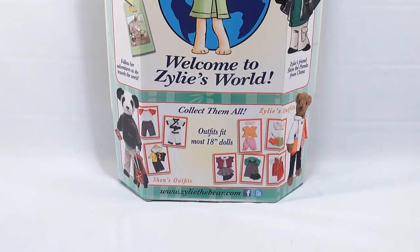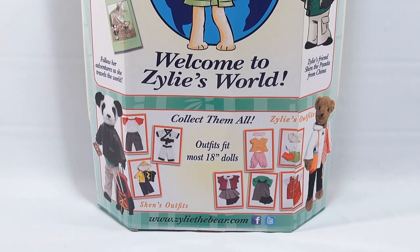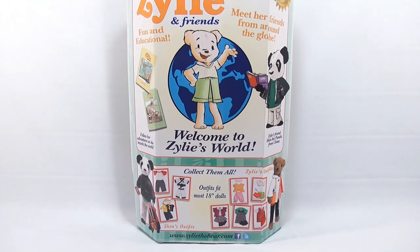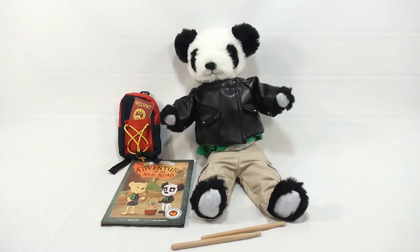Let me show you the bottom of the box with all the different outfits - not all of them, I'm sure there's more, but you have to go to xyleethebear.com to check that out. I'll take this out of the box off camera so I can get it out and put it all on a table for you. Here we go, all set - real easy to get out of the packaging without destroying the box.